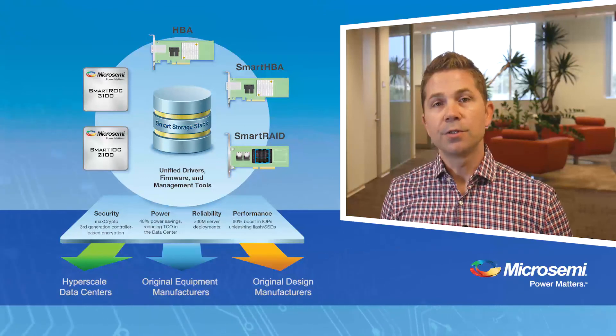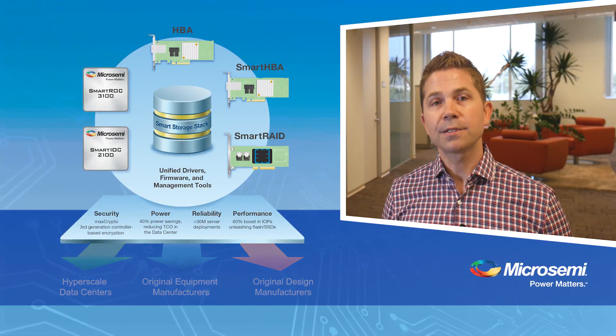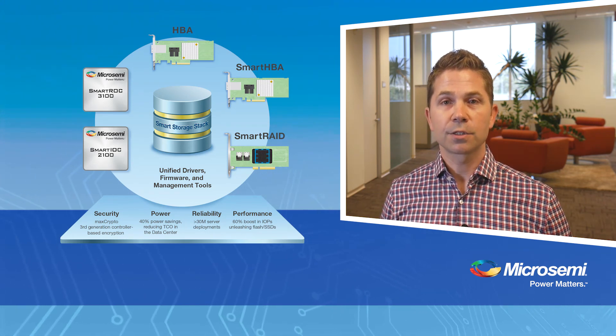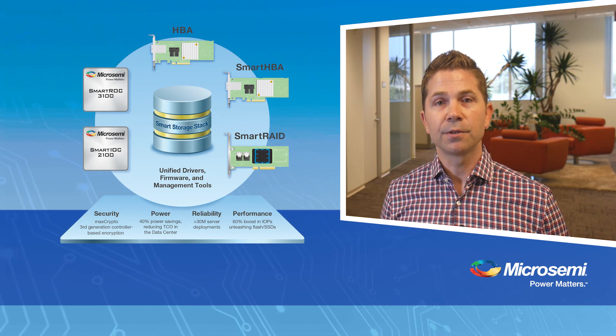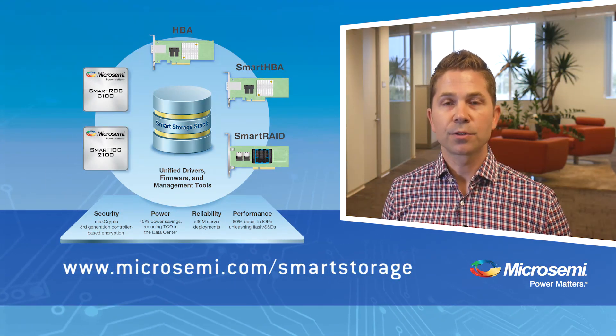To learn more about MicroSemi's newest generation of storage I/O controller products, including adapters based on the silicon technology and software discussed here — including HBAs, SmartHBAs, and SmartRAID adapters — please visit us at www.microsemi.com/smartstorage.